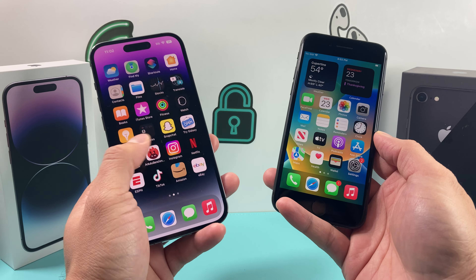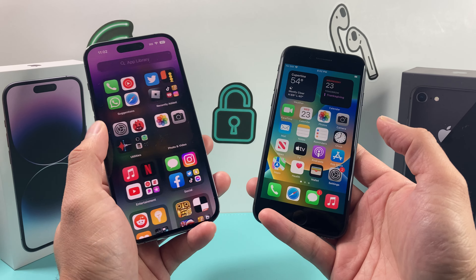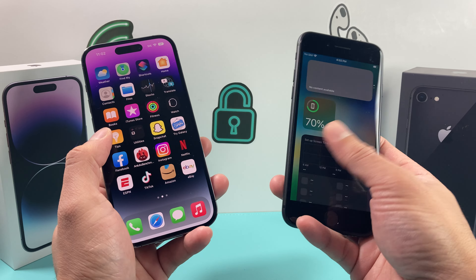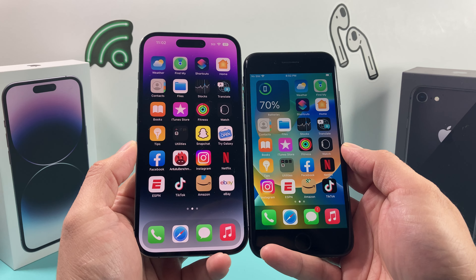So at the end of the video, hopefully you guys are knowledgeable and kind of know the difference between these two phones, whether you upgrade or just simply want to know the difference. So let's dive right into it. As you can see here, the phones are very different when it comes to just looking at them.